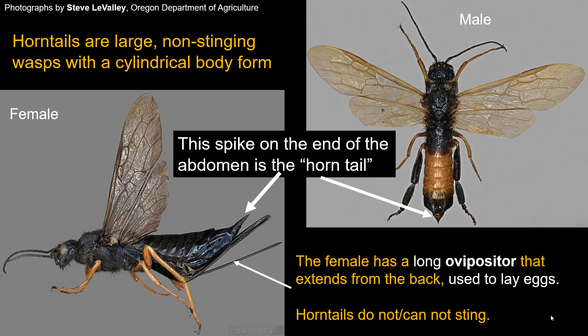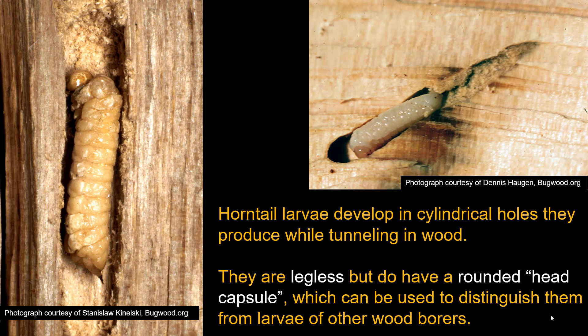In addition, females have a structure called an ovipositor used to lay eggs, which takes the form of a long spine or spike extending from the back of their body. To many people this looks like a scary stinger, but these insects cannot, will not, and are incapable of stinging — they just look pretty strange.